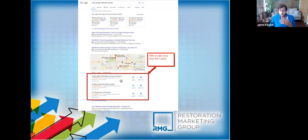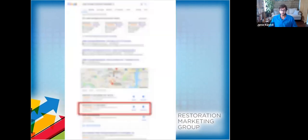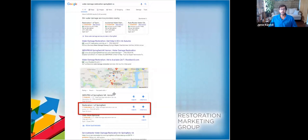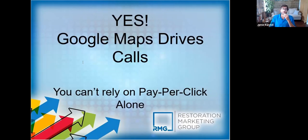That data alone should show you it matters and it's important if you're interested in getting more leads, more jobs, and growing your restoration business. Here's an example — a client ranked number two in the three-pack got 50% of their leads from Google My Business. This is an older screenshot, but they got 61 raw leads that month — removing duplicates and existing clients — and half of them came from the Google My Business listing.